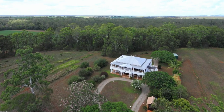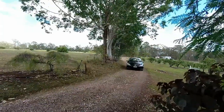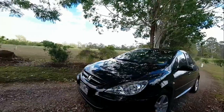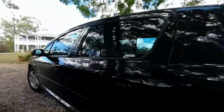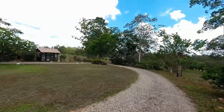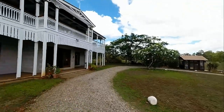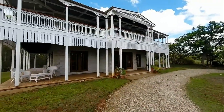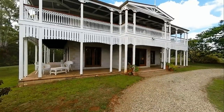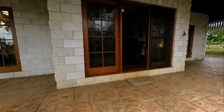A long gravel driveway delivers you to a circle in front of the homestead. You will be interested to know that this Queenslander was built in the early 1990s. The attention to detail in recreating the old Queenslander style has been incredible, while the modern conveniences incorporated in both the design and construction are what you would expect in today's modern world.